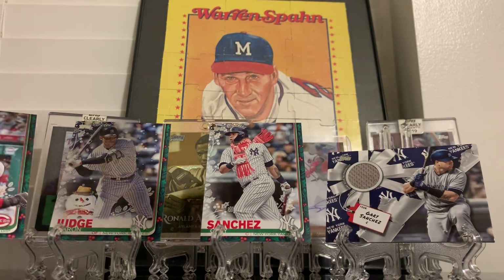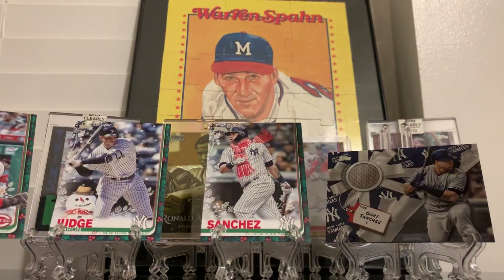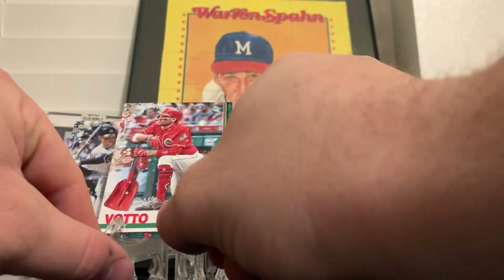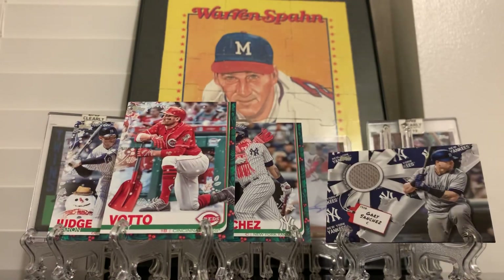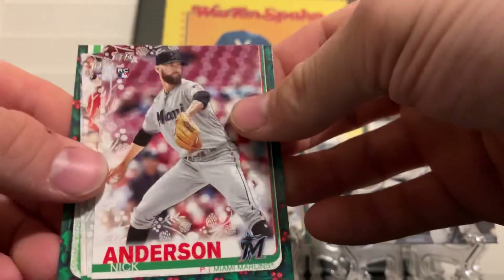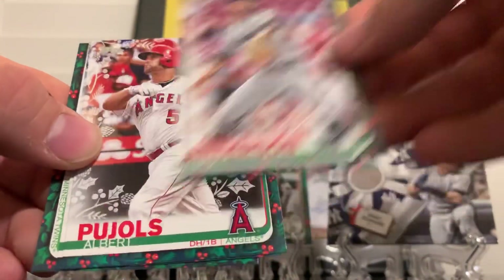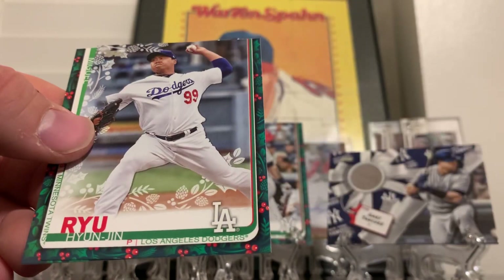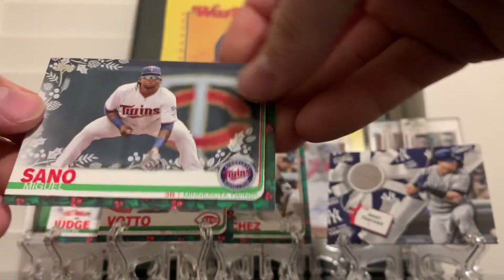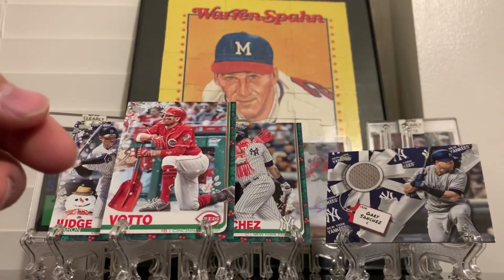Alright, last few cards are Nick Anderson rookie card, Albert Pujols, Hyun-Jin Ryu, and Miguel Sano.